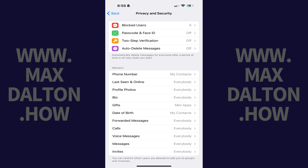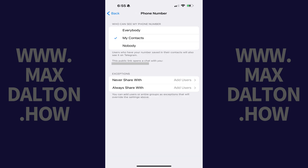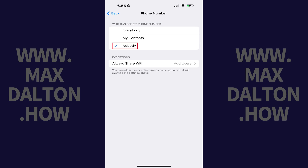The associated menu opens. Step 3: Navigate to the Privacy section, and then tap Phone Number. Step 4: Find the Who Can See My Phone Number section, and then tap to place a checkmark next to Nobody.